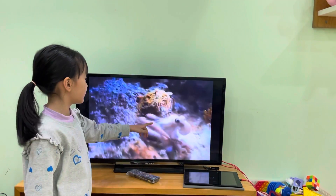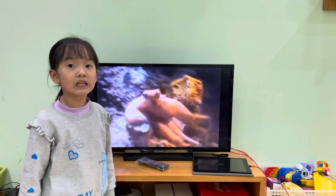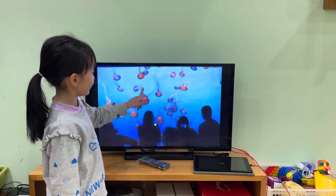Wow, a clownfish. This is an octopus. His name is called an octopus because he has eight legs. This is an octopus.